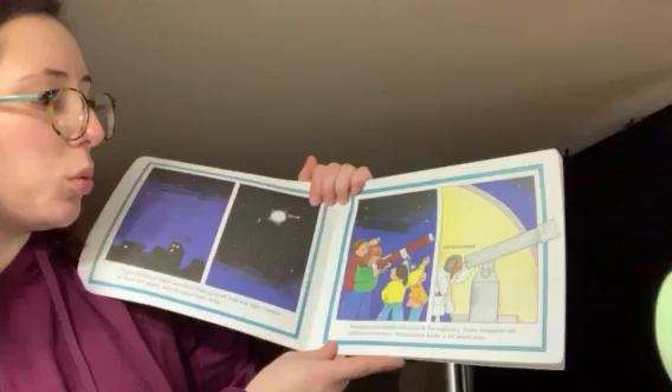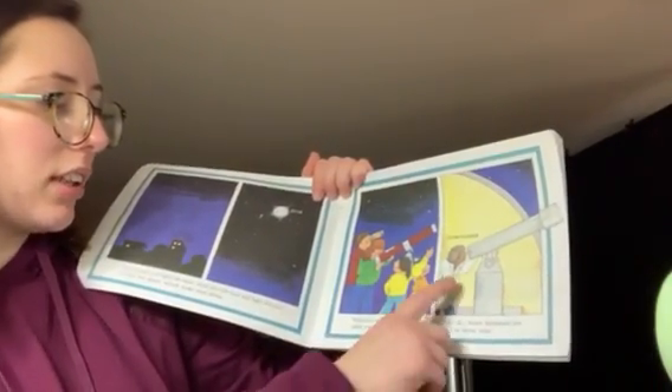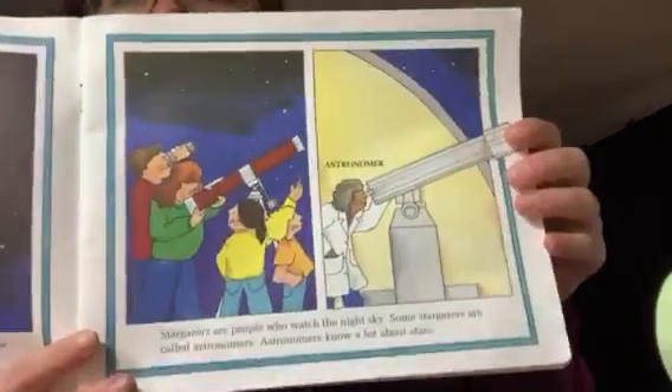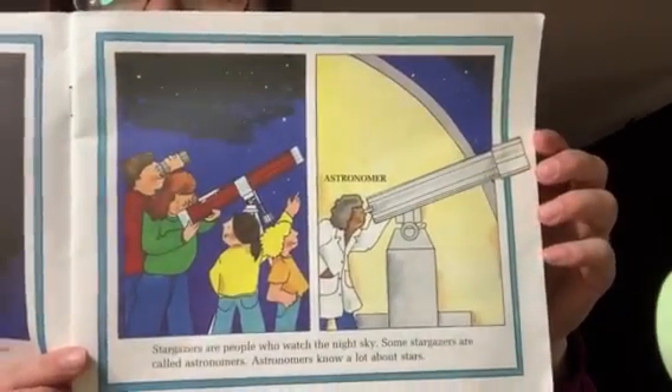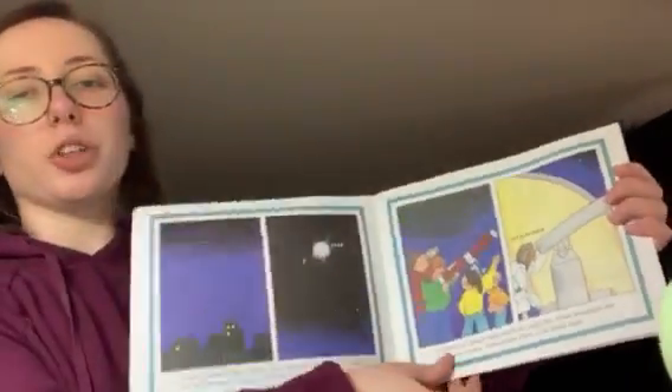Stargazers are people who watch the night sky. Some stargazers are called astronomers. Astronomers know a lot about stars. Looks like they're using a telescope to look at the stars. I wonder what a telescope does.